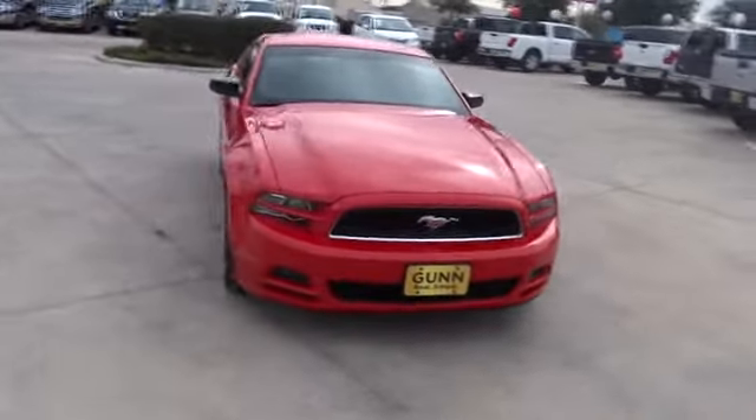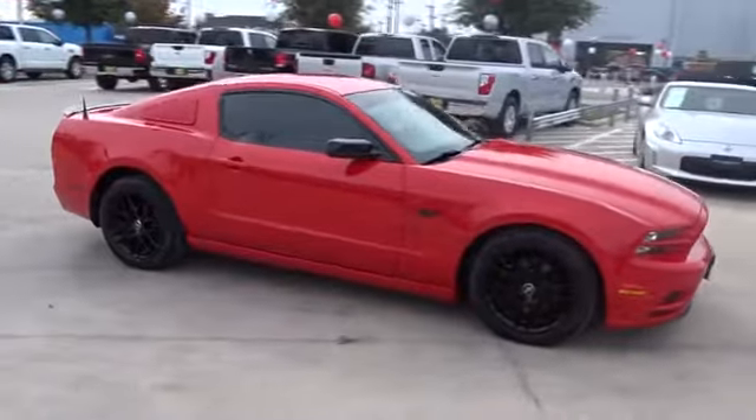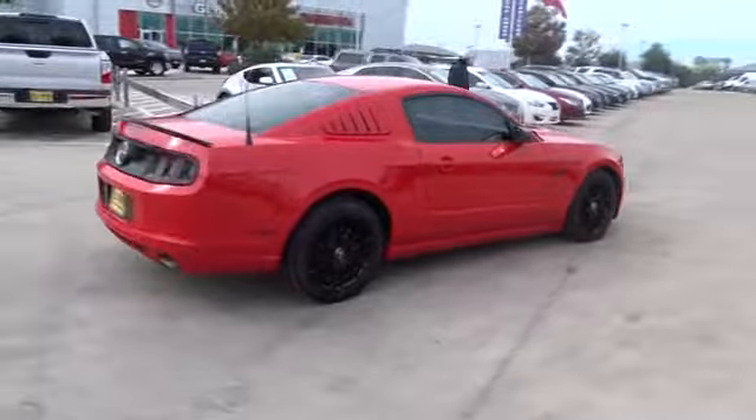The 2014 Ford Mustang. The Mustang is race-worthy and ready for the track. This vehicle has less than 90,000 miles. Here are some of this vehicle's great options.